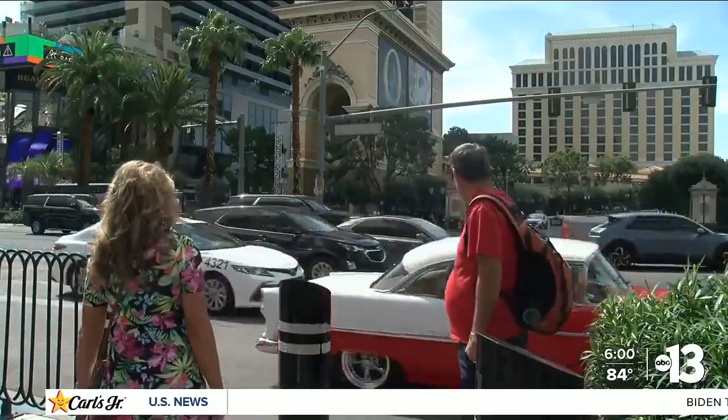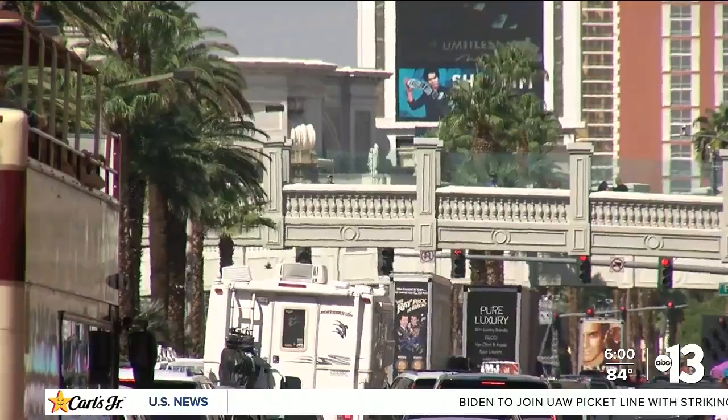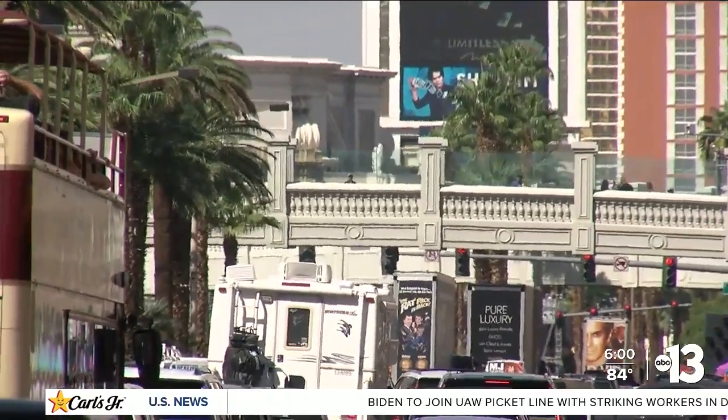To get around the walkway closure, you have to cross the street before the Bellagio on the south side, or use the pedestrian bridge connected to the casino on the north side.